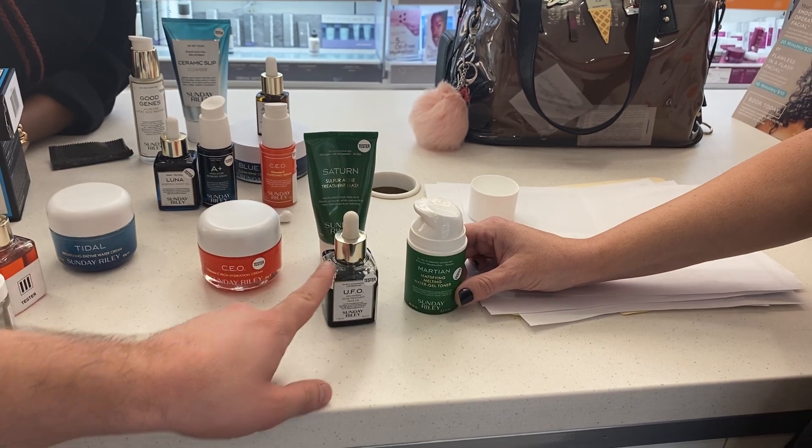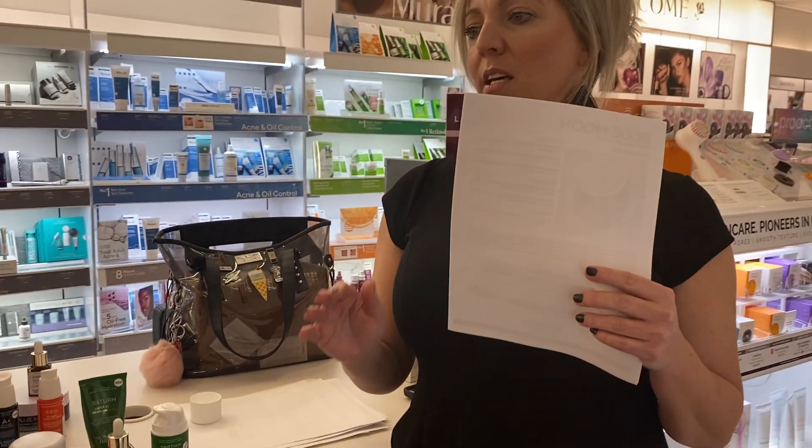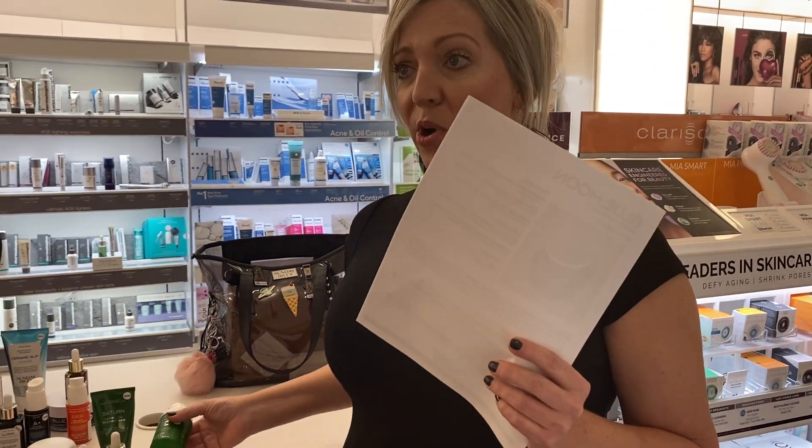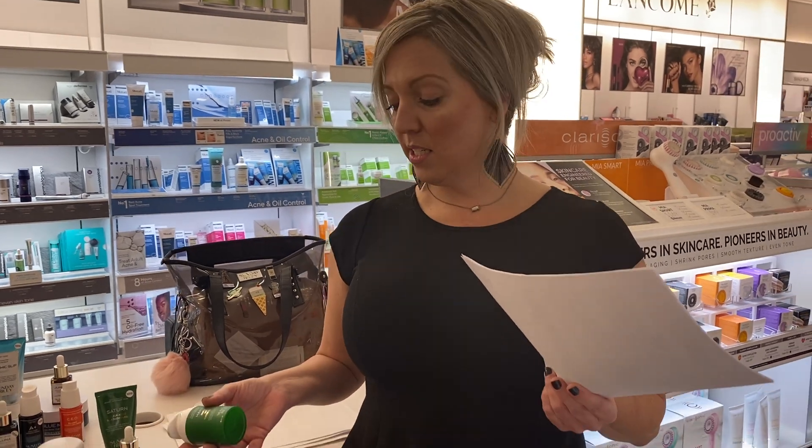The Martian toner always goes on after the oil, and that's your last step because it gives you a matte appearance. It's amazing — it's also a primer. It makes your makeup stay on all day. Brides love it — it's kind of a gripping primer.